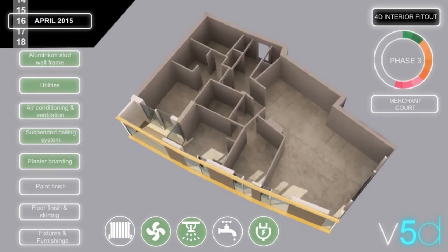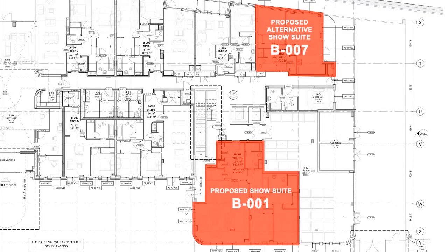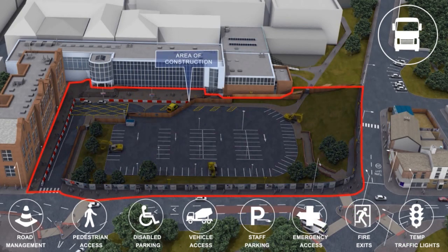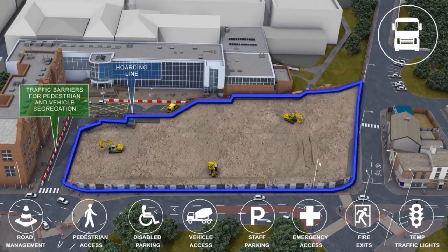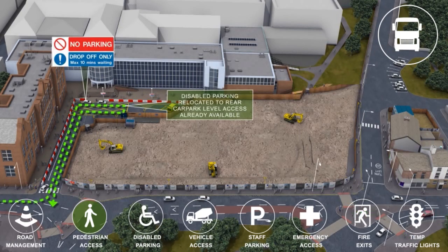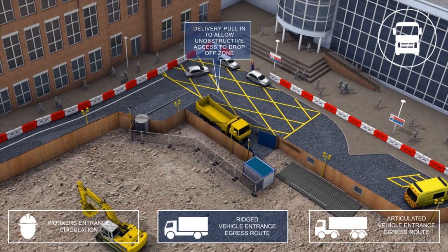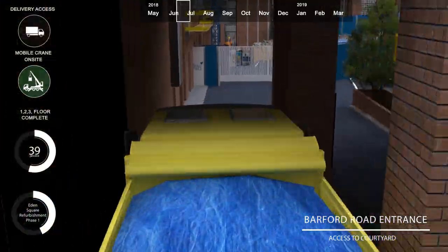We can show alternative methods of construction if the contractor has a more efficient and quicker alternative to the design proposal. Our animations also show the site logistic setup, which can be a pivotal factor in winning projects by demonstrating strategies used to preserve the surrounding environment. Often contractors can score high marks in bid presentations by addressing site constraints and showing methodologies used to minimise disruption to neighbouring buildings, roads and paths, and maintaining a safe working environment.